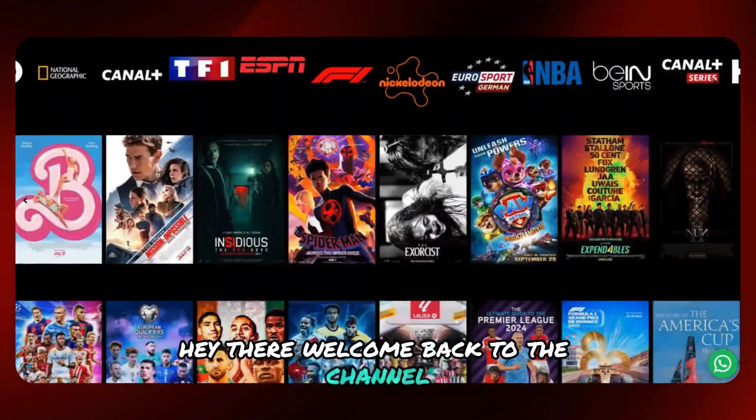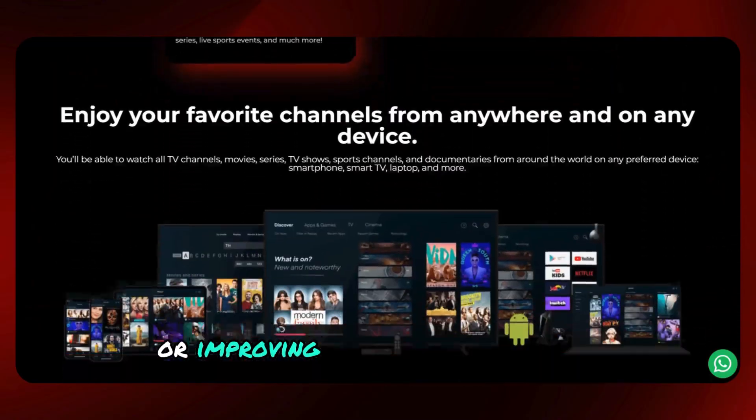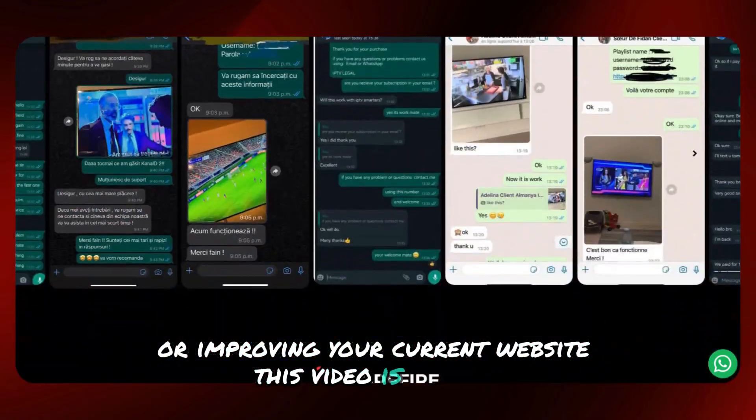Hey there, welcome back to the channel. If you're thinking about starting an IPTV business or improving your current website, this video is for you.